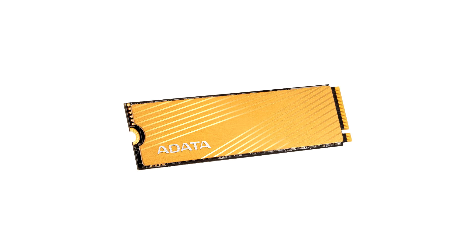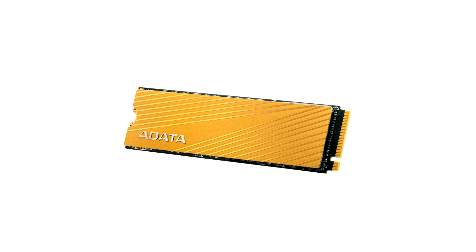The drives are characterized by an aluminium heat spreader on top of the NAND flash chips and controller, which isn't just an adhesive metal peel, but a 1mm thick metal plate.